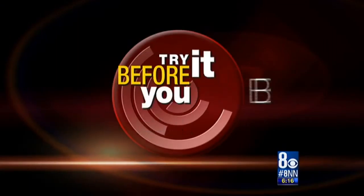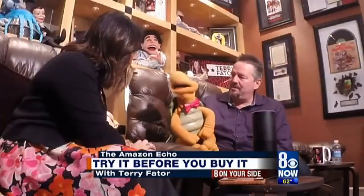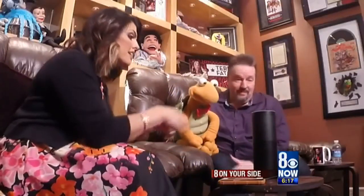This is the Amazon Echo, although she actually goes by the name Alexa. This week I gave her a whirl with the help of Amazon superfan ventriloquist Terry Fader. Terry and Winston, thank you so much for having me here in your dressing room at the Mirage. Thank you for helping me test out the Amazon Echo Alexa today. It's a giant Bluetooth speaker that we can talk to and play games with.